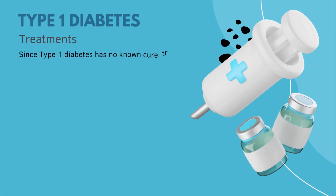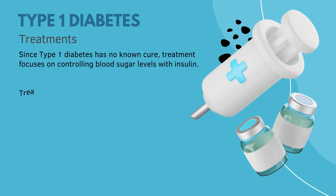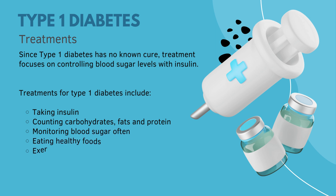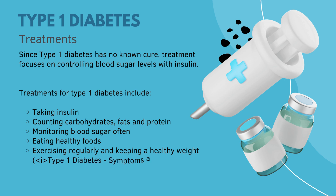Since Type 1 diabetes has no known cure, treatment focuses on controlling blood sugar levels with insulin. Treatments include taking insulin, counting carbohydrates, fats, and protein, monitoring blood sugar often, eating healthy foods, exercising regularly, and keeping a healthy weight.